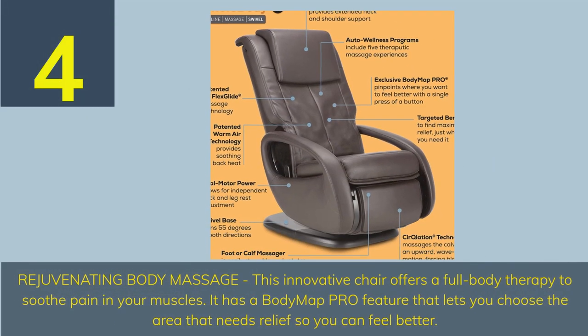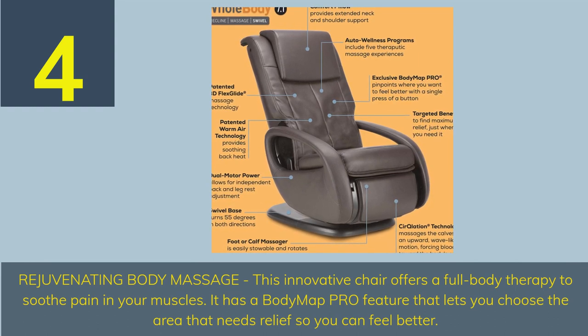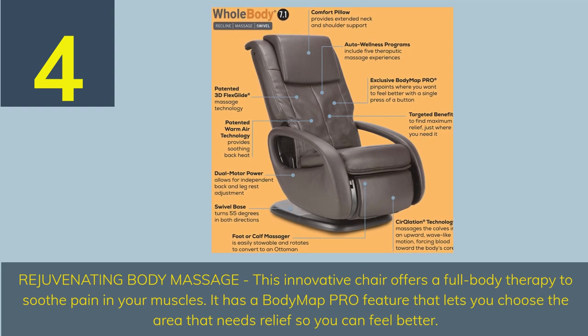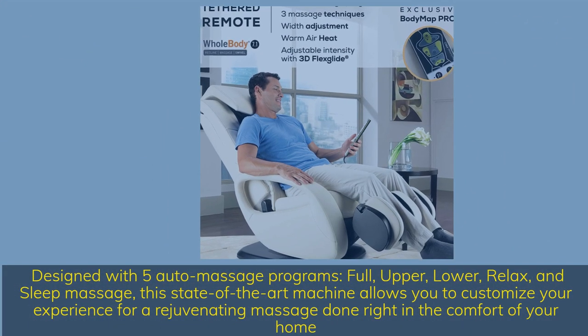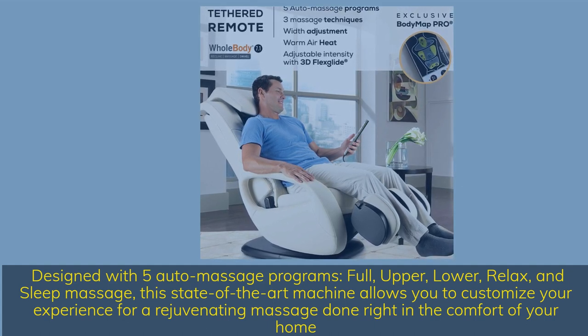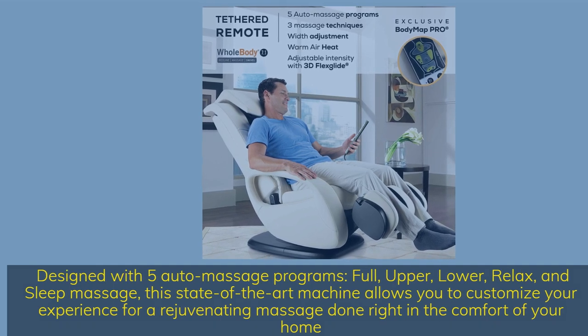Number 4. Rejuvenating Body Massage — this innovative chair offers full body therapy to soothe pain in your muscles. It has a body map pro feature that lets you choose the area that needs relief so you can feel better. Designed with five auto massage programs — full, upper, lower, relax and sleep massage — this state-of-the-art machine allows you to customize your experience for a rejuvenating massage done right in the comfort of your home.